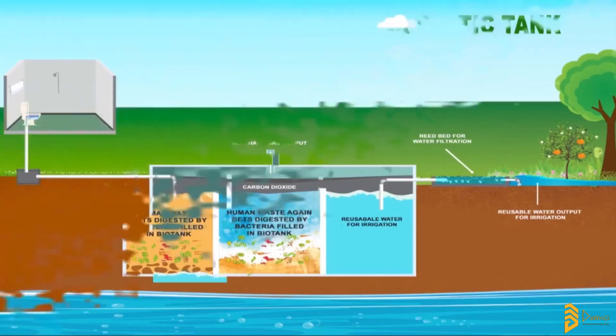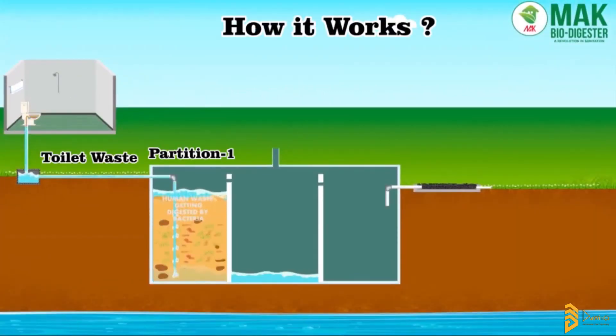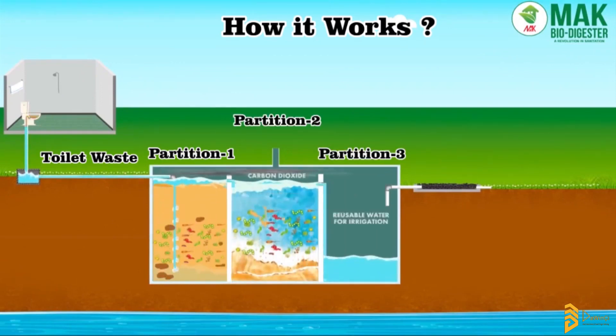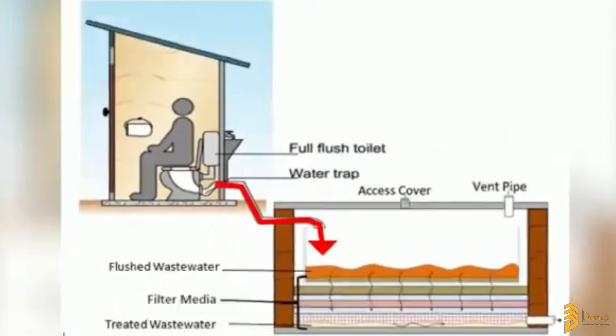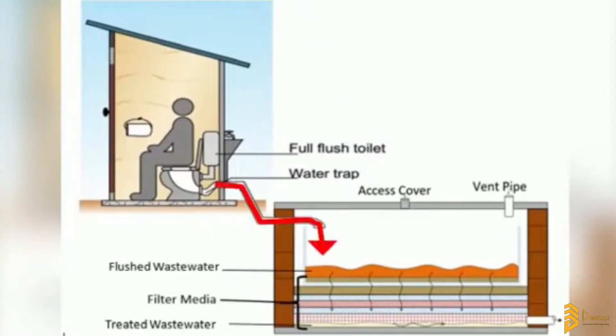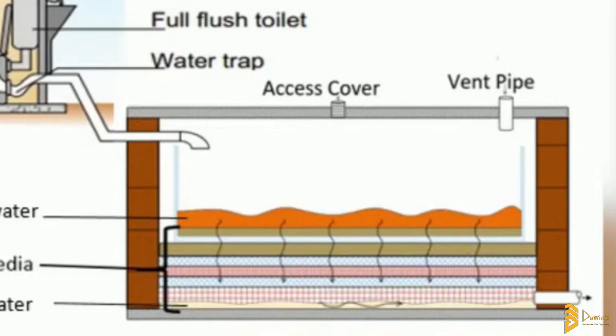The second — and I think most important — thing is to understand how these biodigester tanks work. The fecal matter from your toilet goes into the digester tank, which is literally sealed off with no access to air. It is pre-filled at the time of installation with bacteria that function in the absence of oxygen — what we call anaerobic bacteria. These anaerobic bacteria break down the fecal matter into simpler substances that can easily percolate into the ground through the drain pipes.